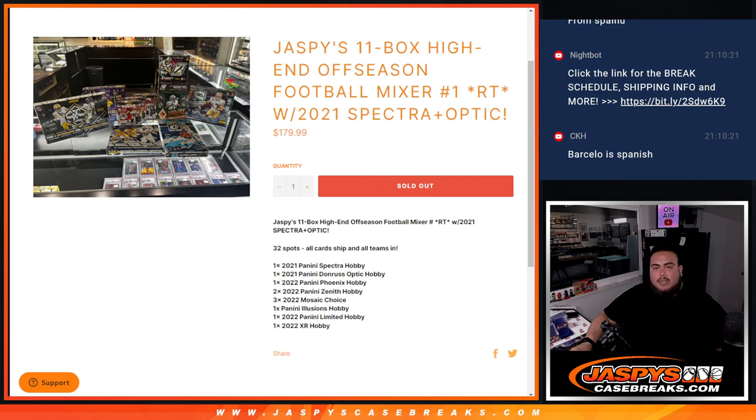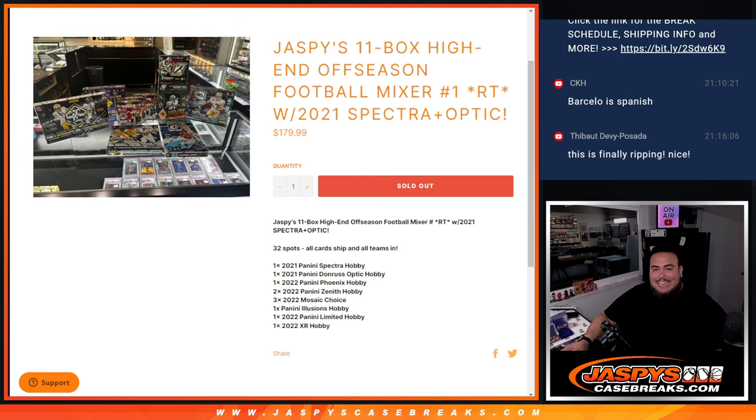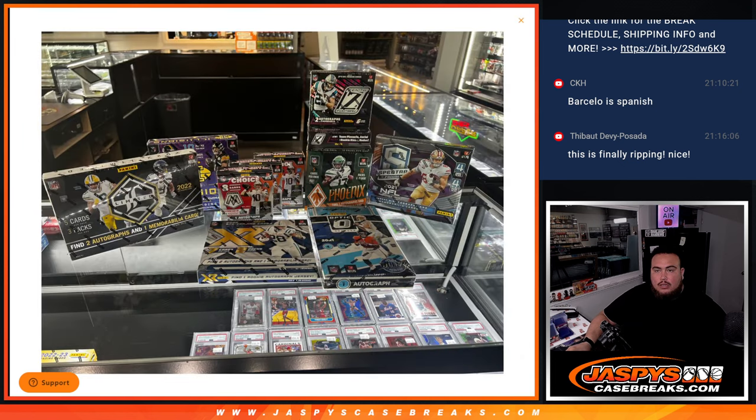What's up everybody, Jason here for Jazpy's CaseBreaks.com. This is Jazpy's 11-box high-end off-season mixer — just sold out. Football Mixer Number One, featuring a 2021 Spectra box and Optic. 32 total spots, all cards ship, all teams. There are the boxes right there.